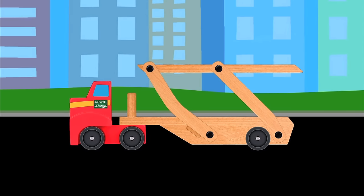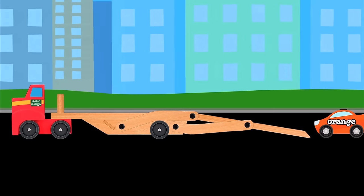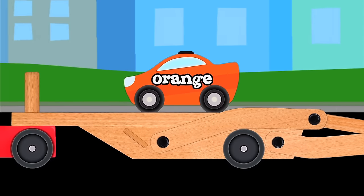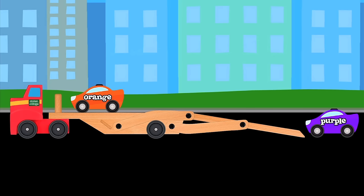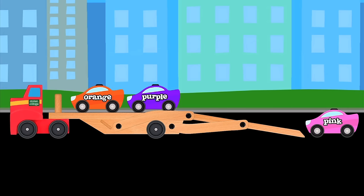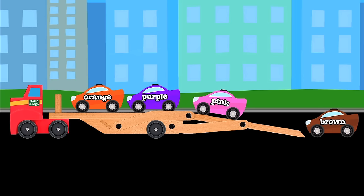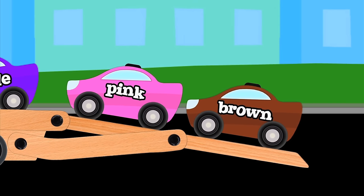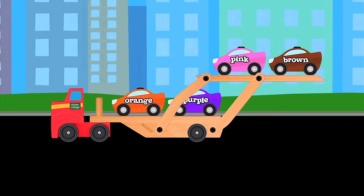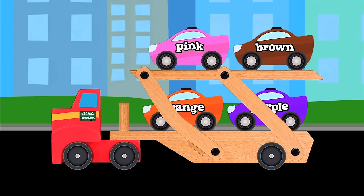Time to back her up. Careful now. Very nice. Time to load. First, we'll load the orange car. Second, we'll load the purple car. Third, we'll load the pink car. Fourth, we'll load the brown car. The carrier is fully loaded. Raise the top ramp please. Good work. The cars are locked down and ready for transport.